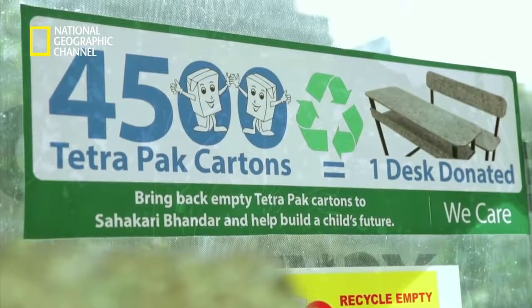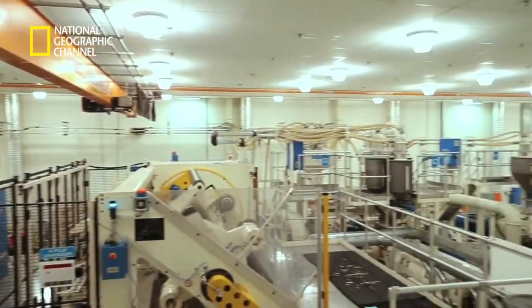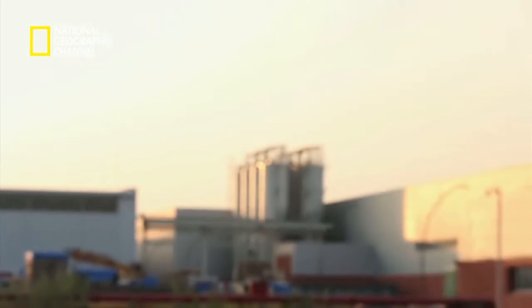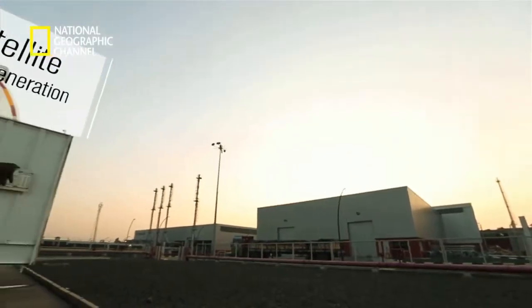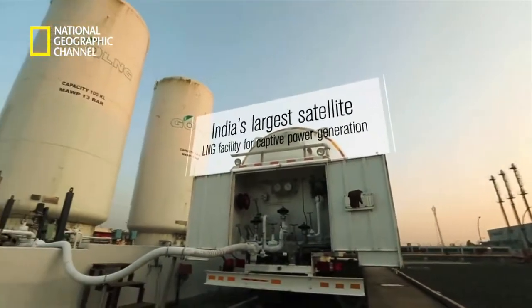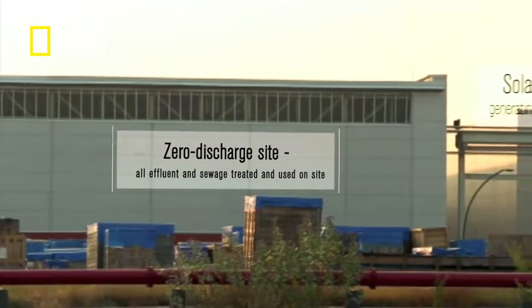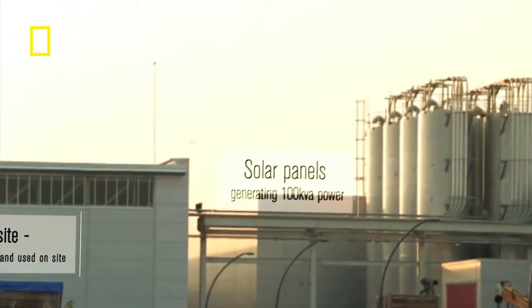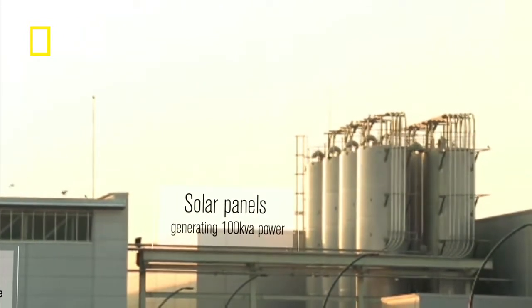Tetra Pak's efforts towards the environment extend to their state-of-the-art plant at Charkhan as well. Tetra Pak had the ambition to create a facility that saves more than it costs. This factory has been awarded the highest recognition for sustainable building design with the platinum certification by the Indian Green Building Council — at par with the prestigious LEED certification awarded by the US Green Building Council.